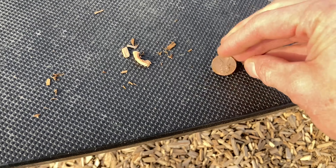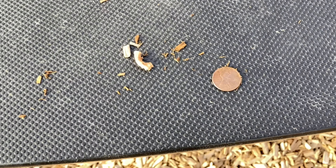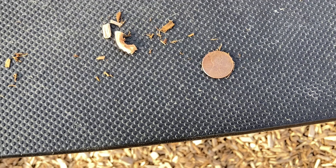Found an American penny in really good shape. It's from the 2000s sometime.